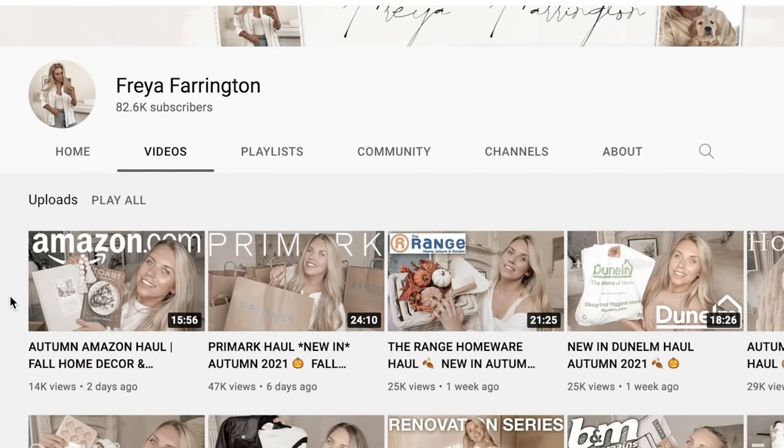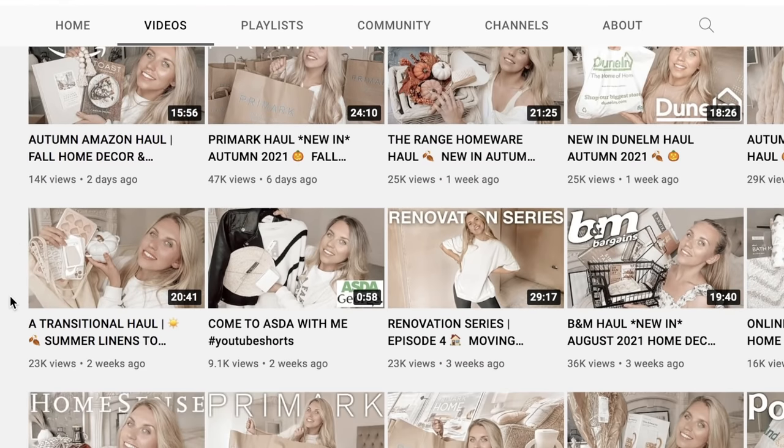Today's video is a collaboration with my friend Freya Farrington. A lot of you have mentioned to me in the past that I should follow Freya because we do really similar videos. Freya has recently moved into her new home — a period property built around 1870 to 1890. She's got a full renovation going on, so please check out her channel. She is also doing an IKEA video today, so definitely go watch it. Go subscribe and tell her I sent you.